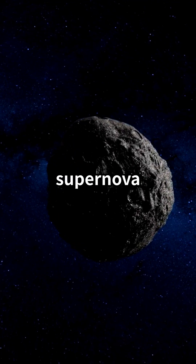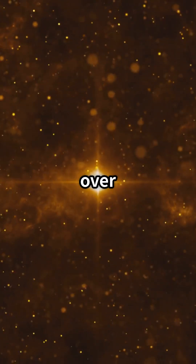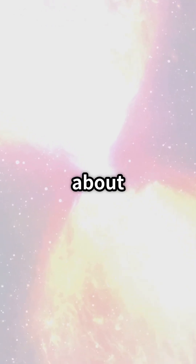What would it actually look like to see a supernova explosion up close? We've arrived — that's SN 1181 over there. It looks like an ordinary small star, but a moment that will be etched in the history of the universe is about to happen.